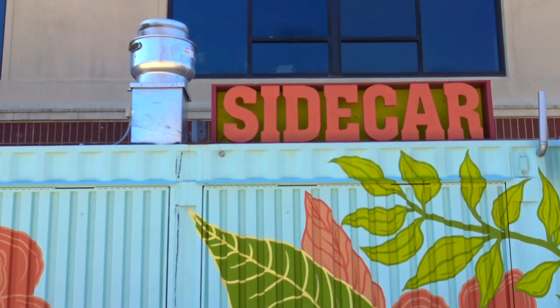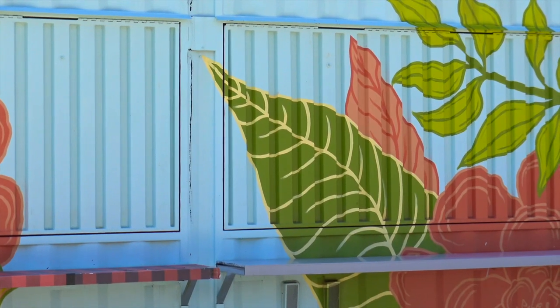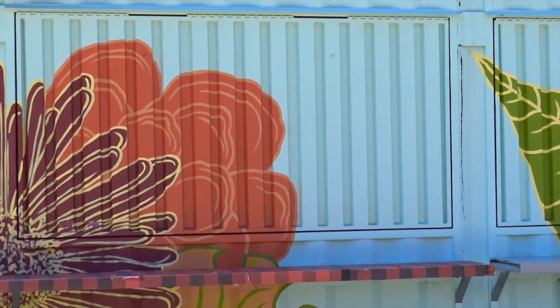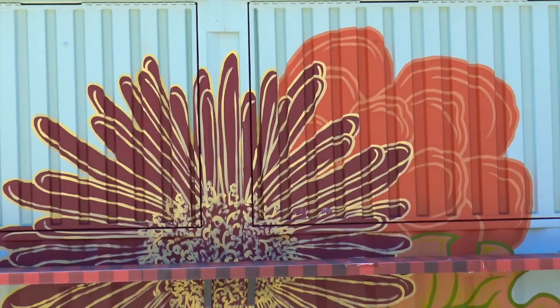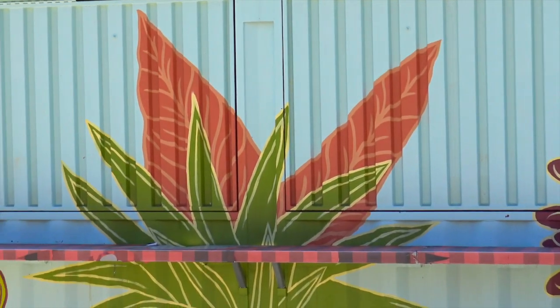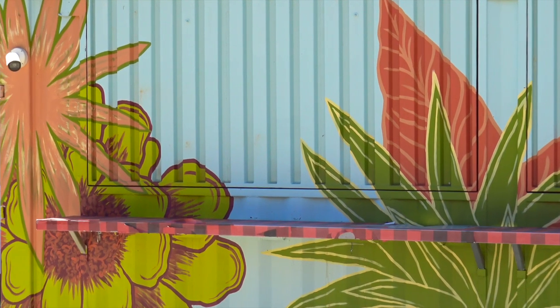The inspiration behind the design for the Sidecar mural really focuses around my take on modern botanicals. That's kind of how I describe what I do most of the time, and the property owners were really fun and wanted to be involved to the point where they actually chose some of the botanicals in the piece, which makes it fun for me because sometimes they're things that I might have overlooked.